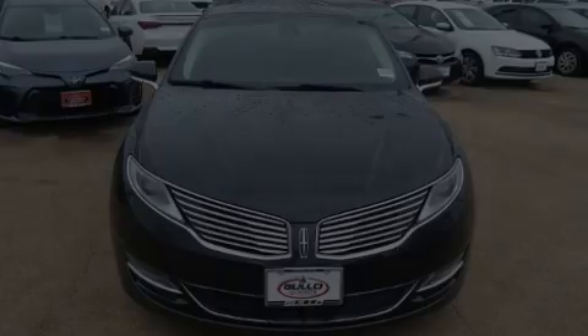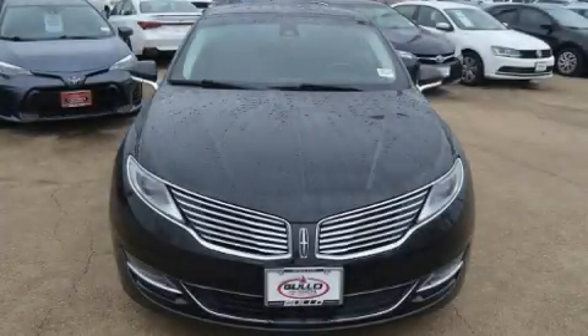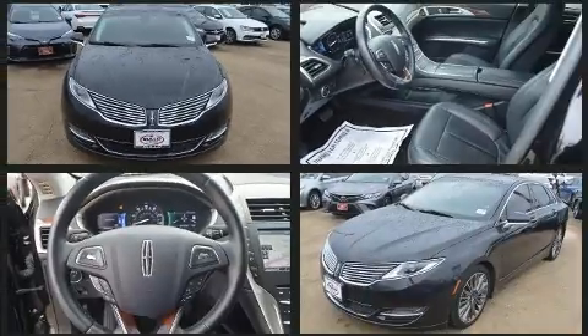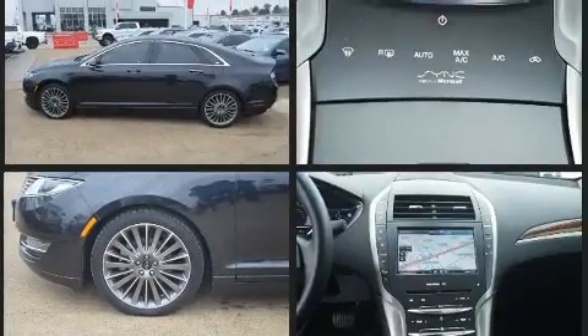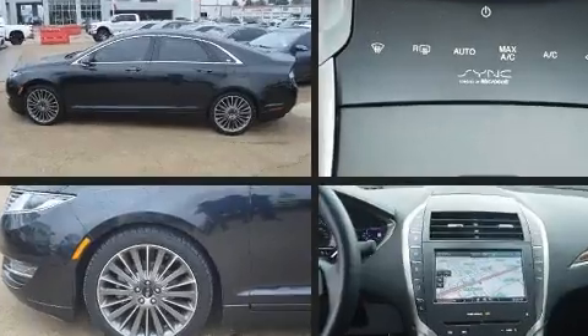Discerning drivers will appreciate the 2015 Lincoln MKZ Hybrid. This four-door, five-passenger sedan just recently passed the 60,000-mile mark. It features a front-wheel drive platform, an automatic transmission, and a two-liter four-cylinder engine.